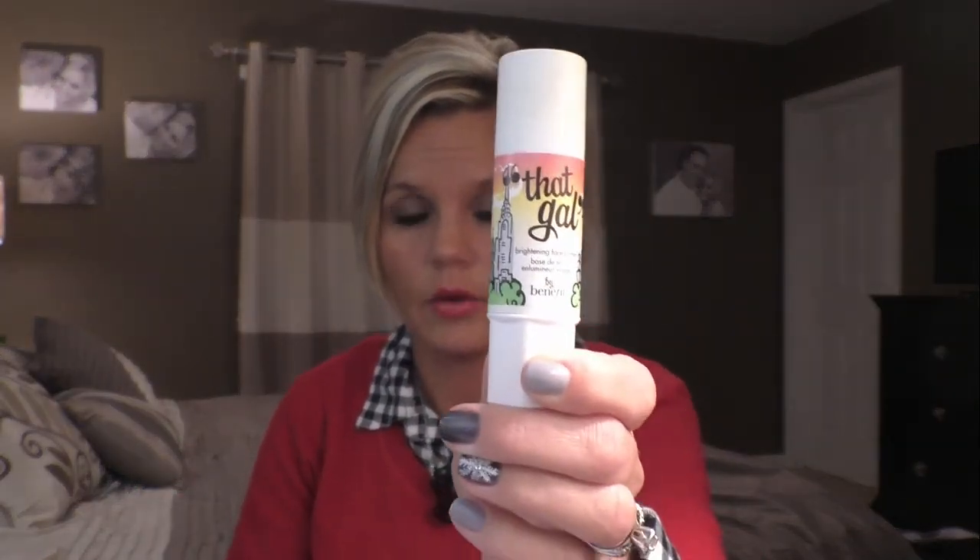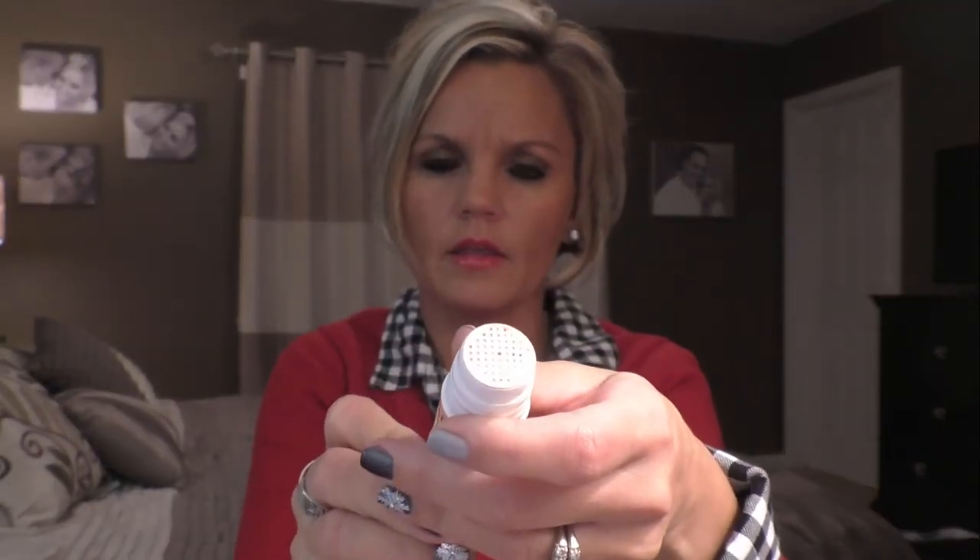The second beauty product is by Benefit — it's called That Gal. It's a face-brightening primer. The box says to blend onto the face with fingertips, wear alone or under makeup for the look of bright, smooth skin. It just gives your face a glowing look. I actually received this as a sample from Sephora, used my samples until they were gone, and loved it so much I had to buy more. I apply it across my cheeks and nose area to brighten my face and add that little glow.